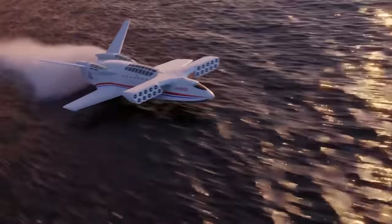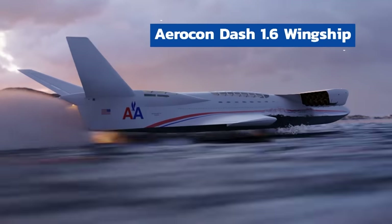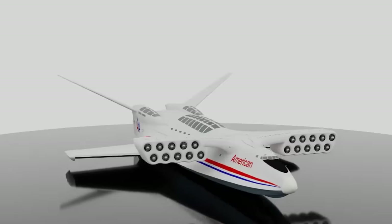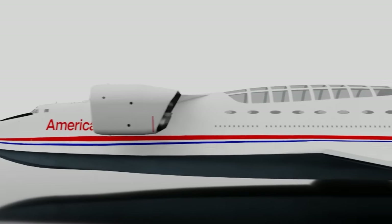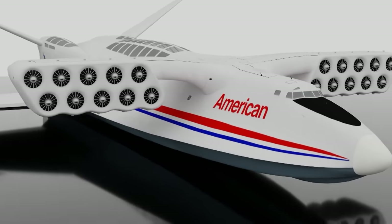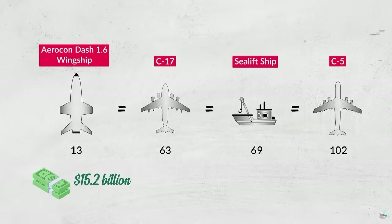Speaking of big aircraft, this one is bonkers — it's half boat, half plane, and called the Aerocon Dash 1.6 Wingship. By flying over the surface of the water on a bubble of pressure, it would be far bigger than any aircraft we have today and far more fuel efficient. It was so large it was essentially a flying city, with enough seats for thousands of passengers, room for everything from hospitals to five-star dining, or given a military application, hundreds of tanks and perhaps even nuclear warheads. But like many planes on this list, the Aerocon Wingship was simply too big, too technically risky, and too expensive.